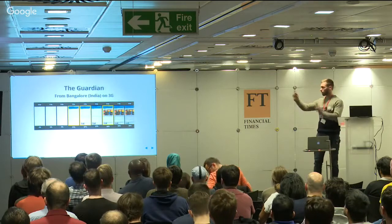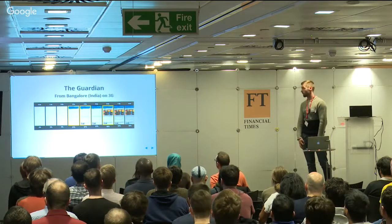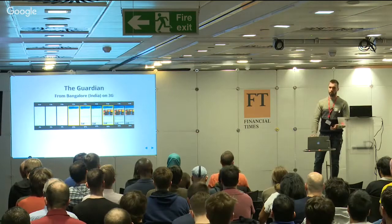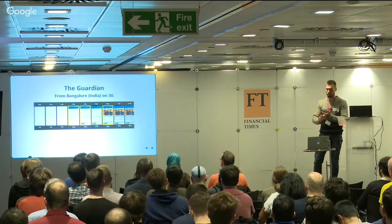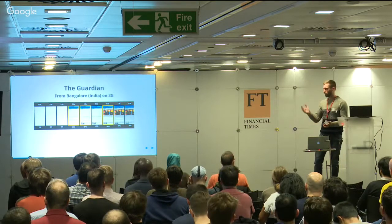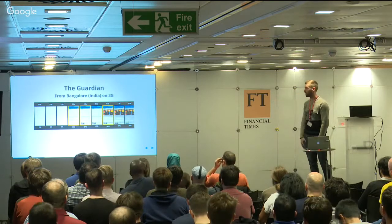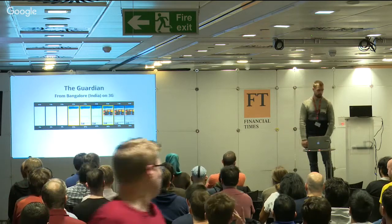This is the view from the same place on the same connection of the Guardian front page. The reason I'm showing you this is because it's really easy to blame a slow website on poor connection speeds or bad devices, but actually a lot of performance has to do with the implementation on your site itself. For the Guardian to have their page rendering in three seconds from India on a 3G connection is amazing - I think they've done a fantastic job with that.